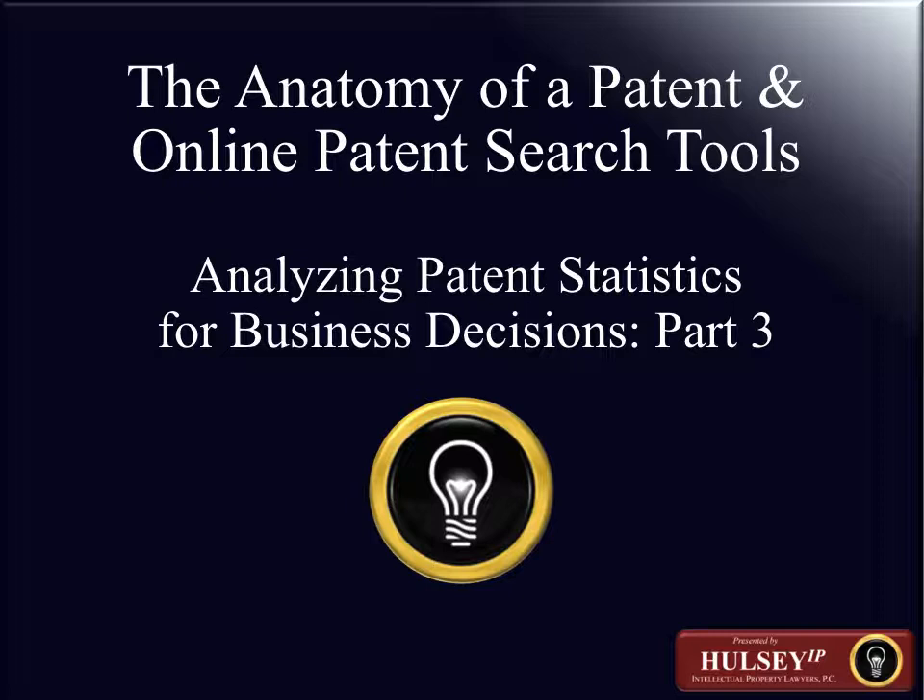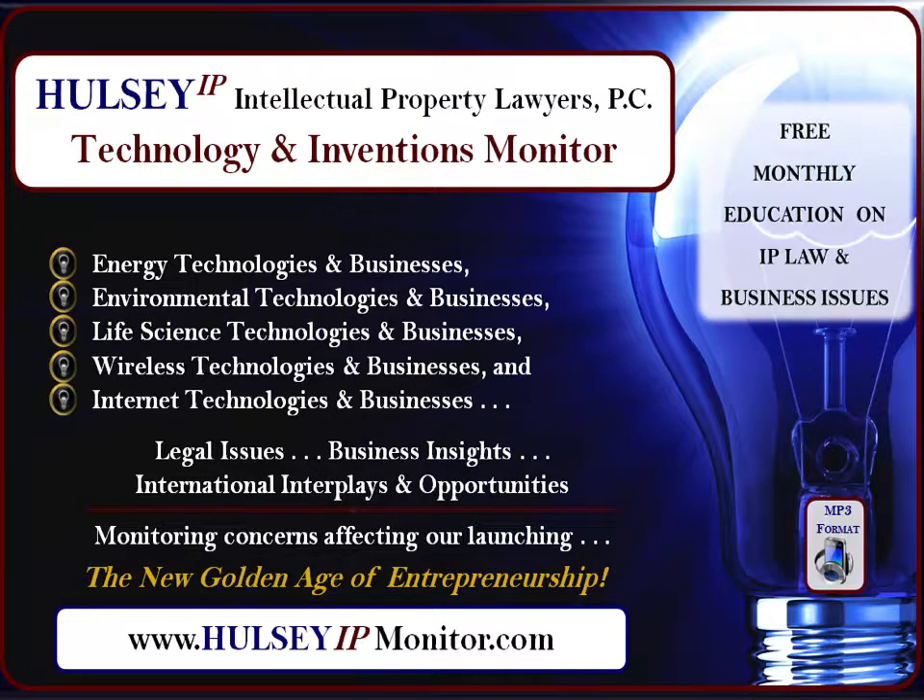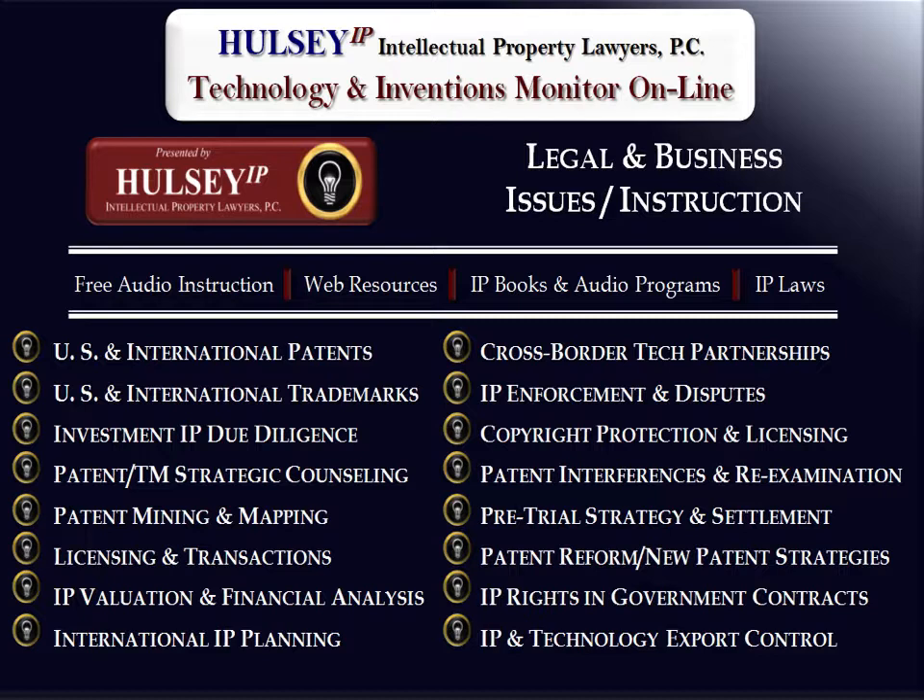Intellectual Property Creation and Management for Emerging Growth Technology Companies: Analyzing Patent Statistics for Business Decisions. This presentation is brought to you by the IP Attorneys and Professionals at Halsey Intellectual Property Lawyers through the Halsey Intellectual Property Technology and Invention Monitor website — IP Professionals for Entrepreneurship's New Golden Age. This presentation is part of the Technology and Invention Monitor website's Legal and Business Issues and Instructions resource.